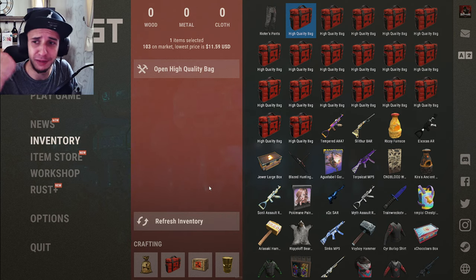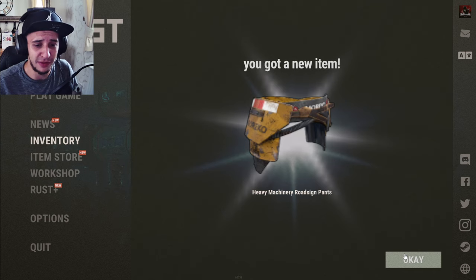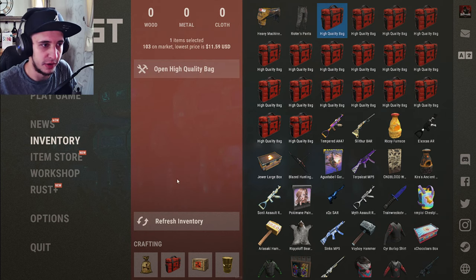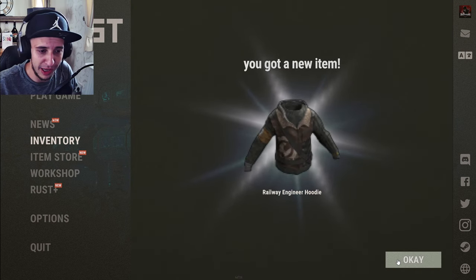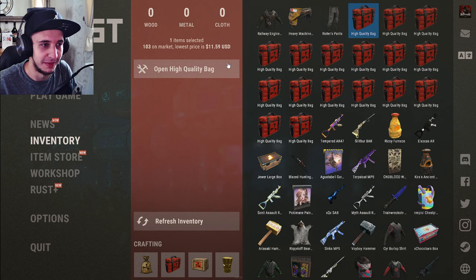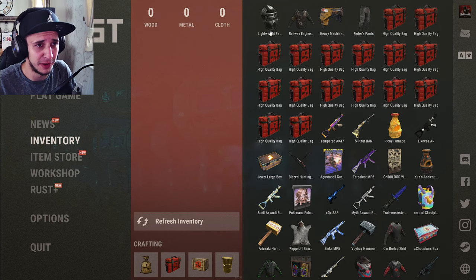Bag number two — if you want to see more like this, please smash the like button and check out Skin Cashier, because this is pricey. Second bag in and Heavy Mission — pretty sure that's terrible, about a dollar. Inside bag number three, Railway Engineer — this is painful boys. Bag number four, a Lightweight Face Mask — dirt cheap as well, one dollar. Oh my god, we're getting really bad here.